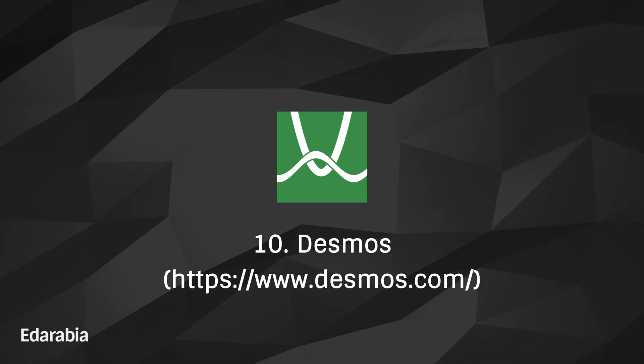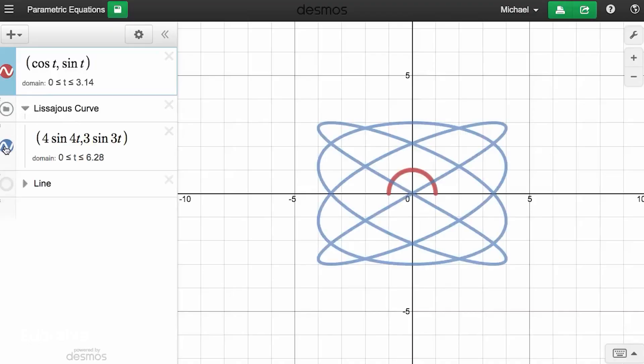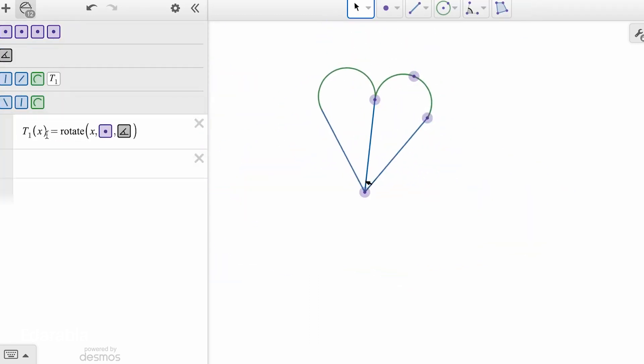Number 10: Desmos. Visualize mathematical concepts with precision using Desmos, an advanced graphing calculator implemented as a web application. Enrich your understanding of mathematical principles by leveraging the dynamic and interactive features offered by Desmos.